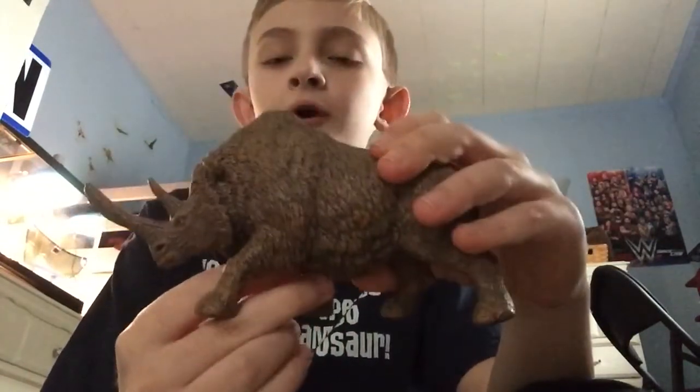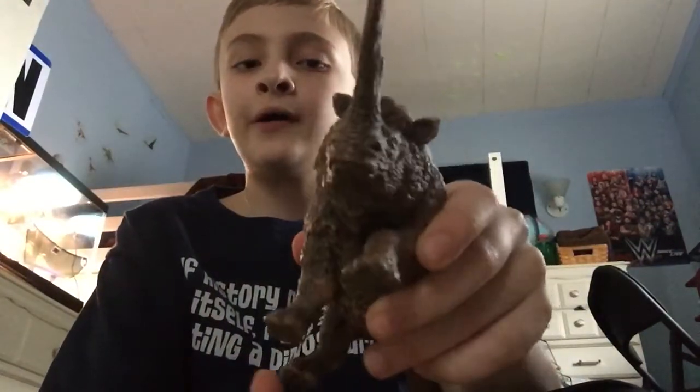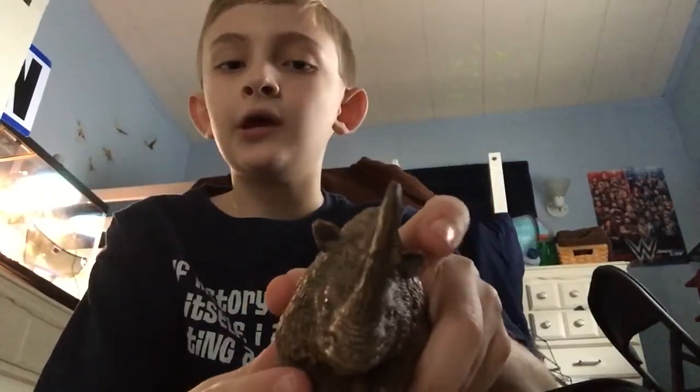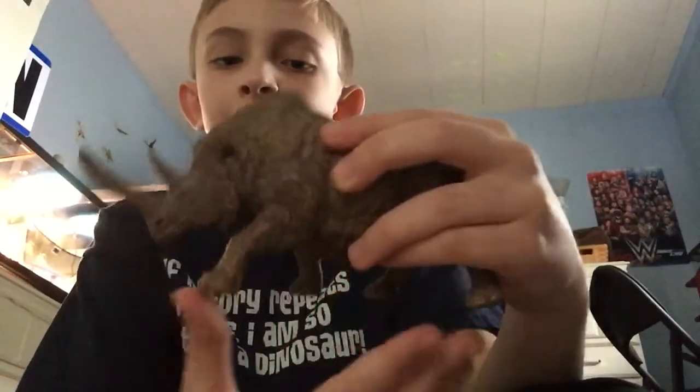Like any rhino today, when the Woolly Rhino saw an enemy, it would charge. The Woolly Rhino had a keen sense of smell, but the same can't be said for its sight. It had pretty good hearing too — it needed sharp senses because it doesn't have really good sight.